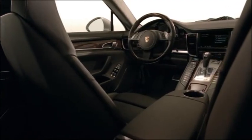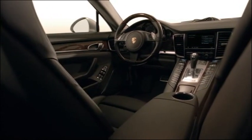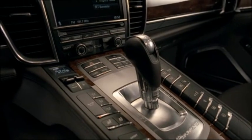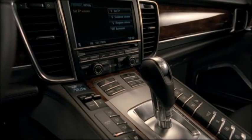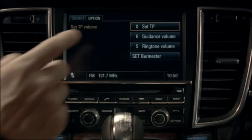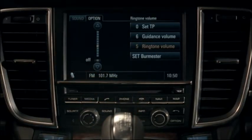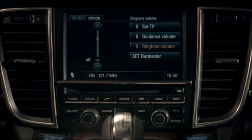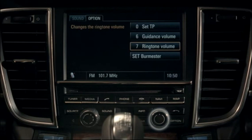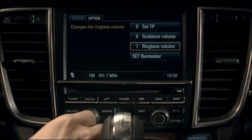Porsche Communication Management, PCM, available as an option on some models, is located in the center of the dashboard and is the central information and communication system. Its 7-inch high-resolution touchscreen enables intuitive operation. Alternatively, you can use the rotary or push buttons situated below the PCM screen. The display shows a maximum of 5 inputs per page for greater usability. Simply press back to exit a menu.